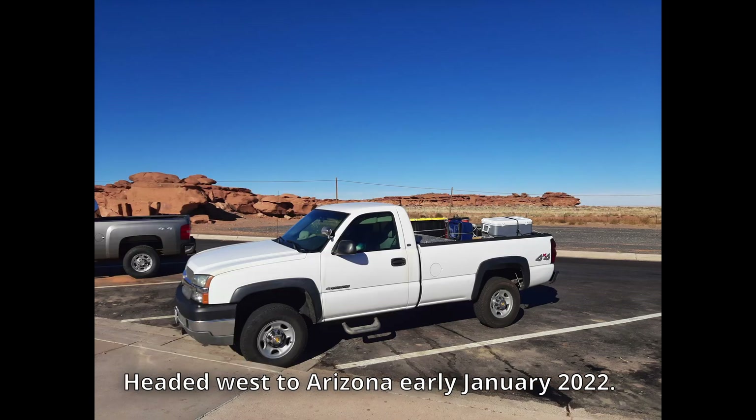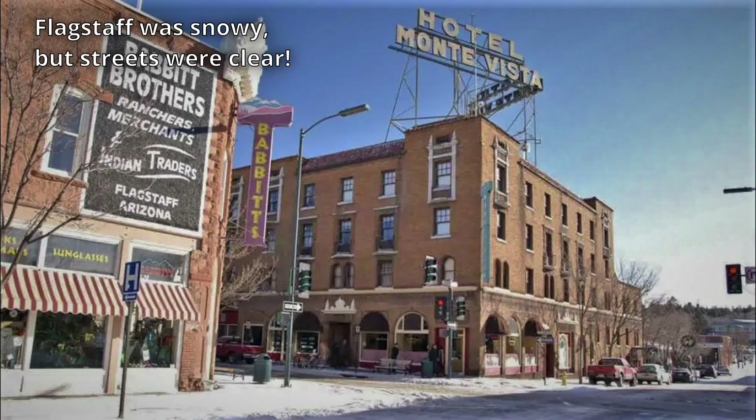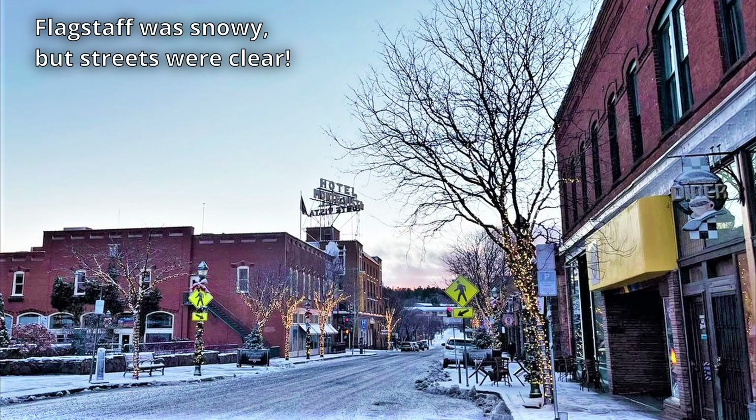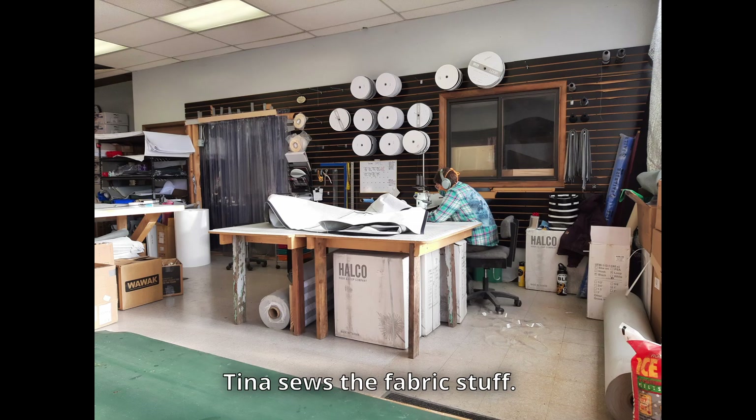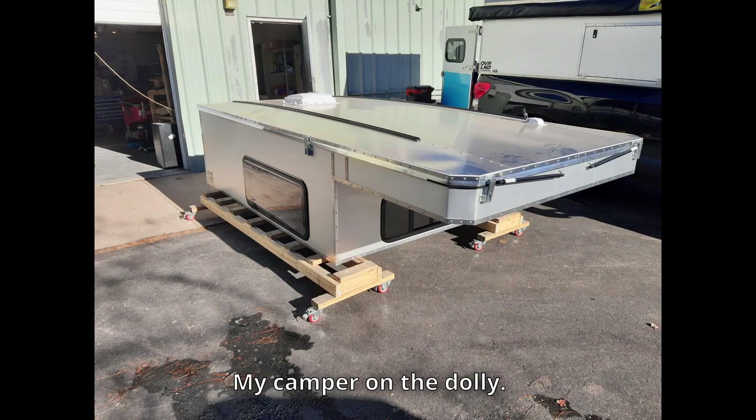Jay and Maggie kept me updated on the build progress, and the camper turned out to be ready before the Christmas holidays. I decided to wait until January to drive out to Flagstaff and have them install it. I had never driven out west from Florida, and I enjoyed seeing the topography and weather change during the seven days it took to get there. Flagstaff is a really beautiful mountaintop college town, and I enjoyed seeing the snow piled up alongside the roads. I got to the Overland shop first thing Friday morning, and I was really impressed by the quality of the build — the aluminum welding, the rivet spacing, everything was perfect.